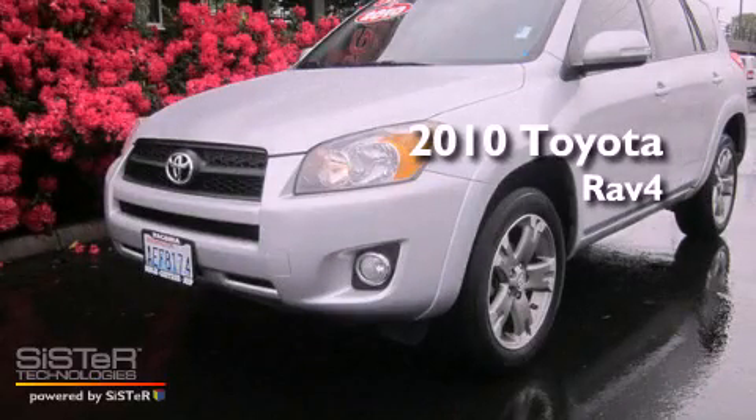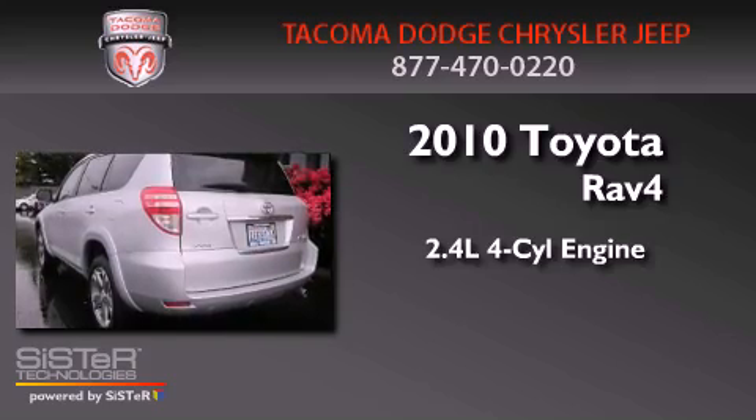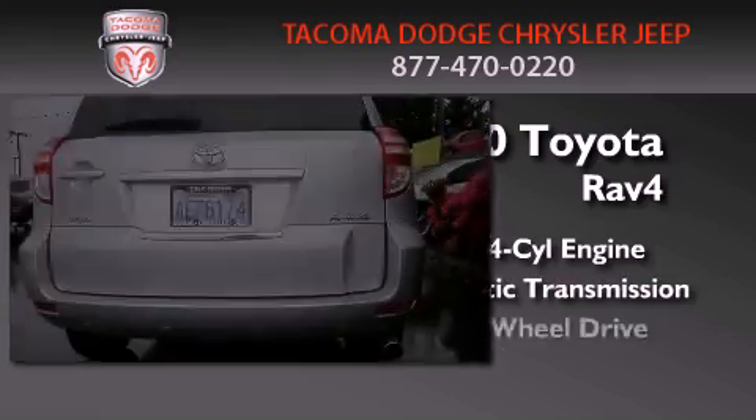This is a 2010 Toyota RAV4. It features a 2.4-liter four-cylinder engine, an automatic transmission, and four-wheel drive.